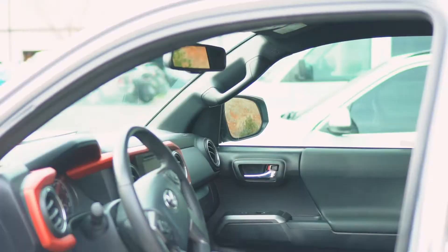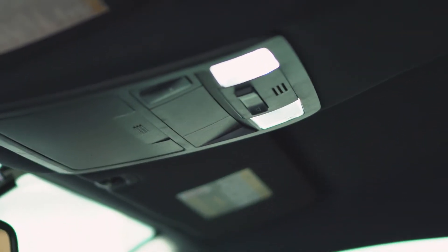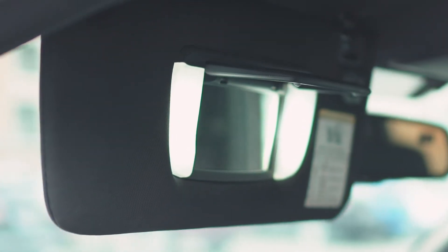One last bonus mod that's super cheap and easy — it takes about 15 minutes — is upgrading all the interior lights with LED bulbs. There's a trend with all these mods: lights, audio, and chrome delete. Even something as simple as upgrading the interior LED bulbs is so worth your time. They're brighter, they look better, and it just makes you happier with the truck.